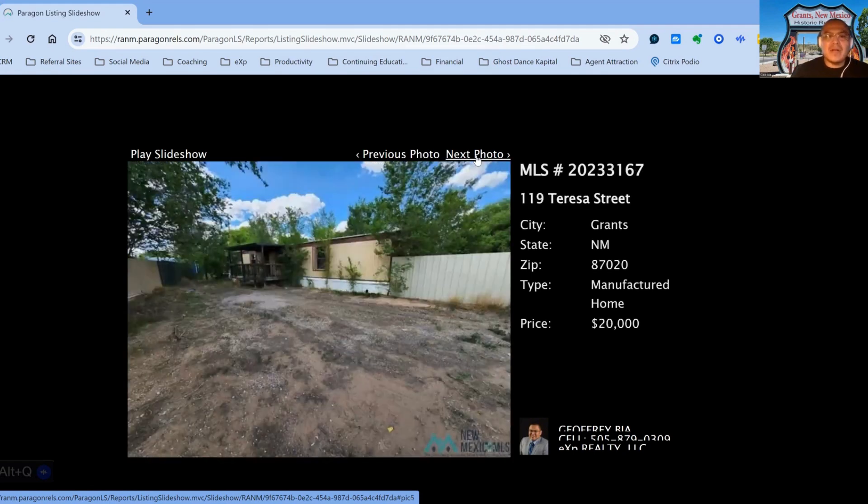The next property we have is 119 Teresa Street, on the market for $20,000. Three-bedroom, two-bath property, built in 1984, 182 days on the market.